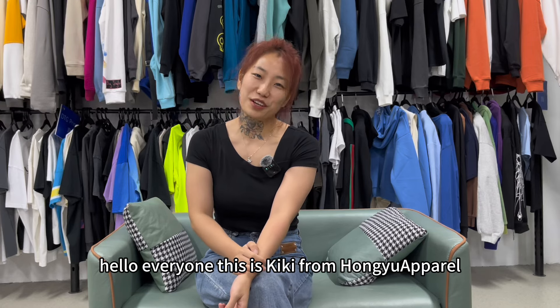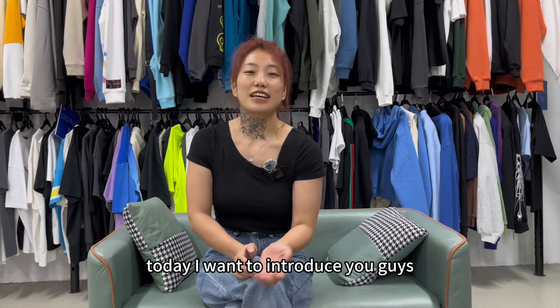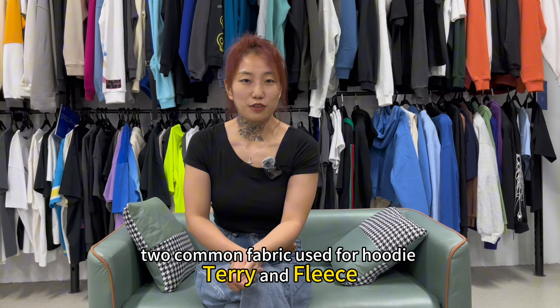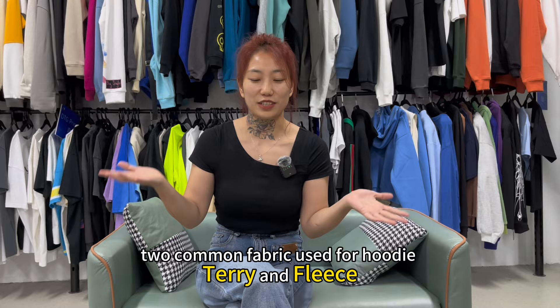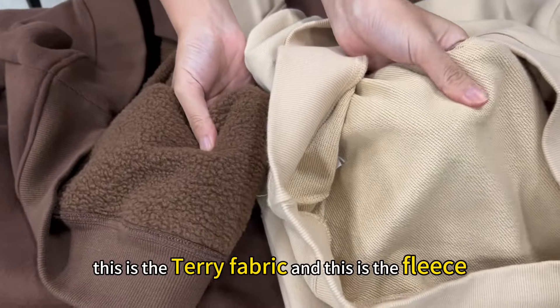Hello everyone, this is Kiki from Home Apparel. Welcome to our channel. Today I want to introduce you guys to common fabrics used for hoodies: terry and fleece. Do you know the difference? Let's get started.